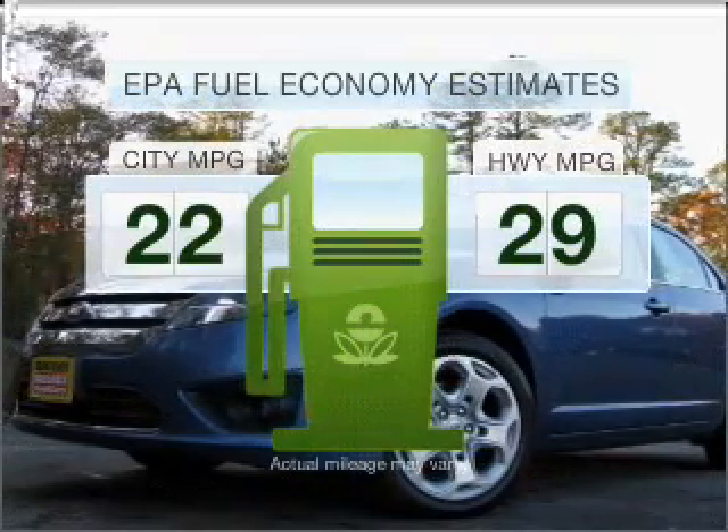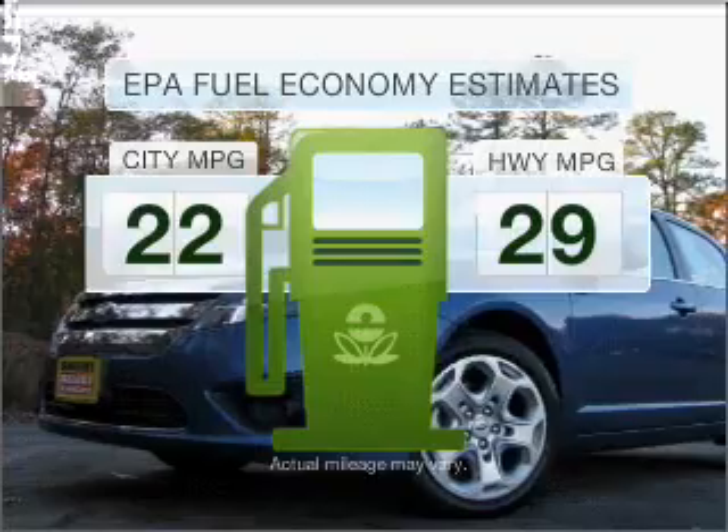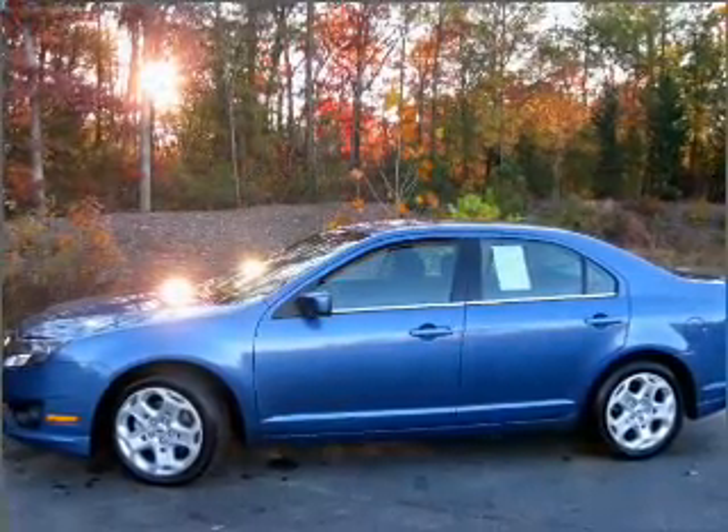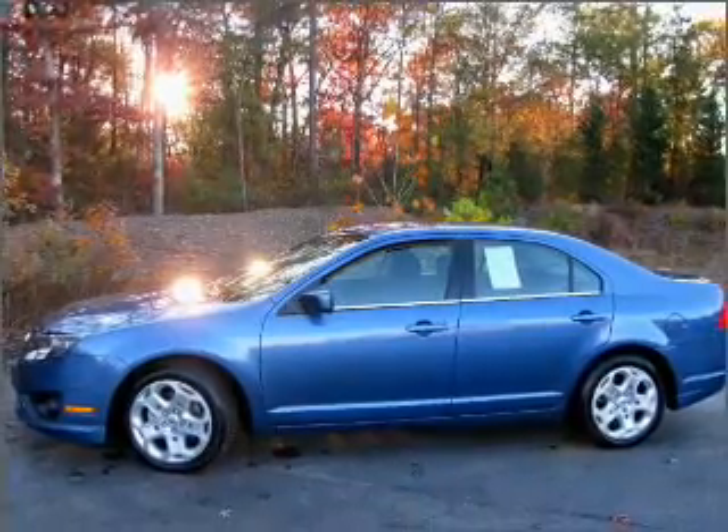In the city or on the highway, you'll spend less time at the pump with this fuel-efficient vehicle. With an efficient four-cylinder engine connected to a smooth-shifting six-speed automatic transmission,